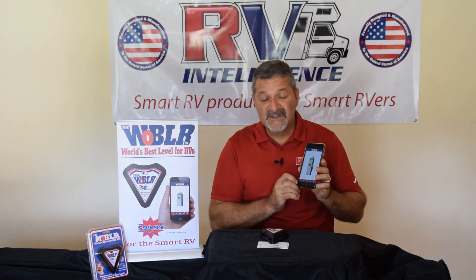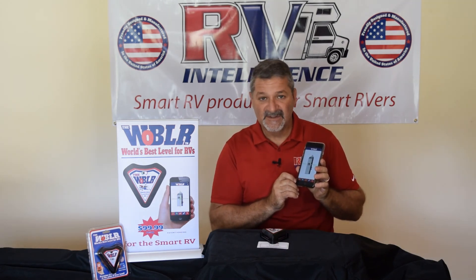RV Intelligence Wobbler — simply the world's best level for RVs. Get yours today.